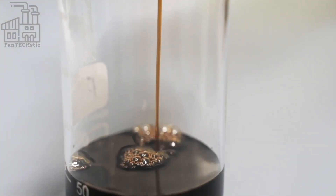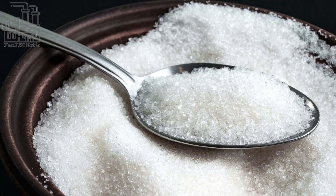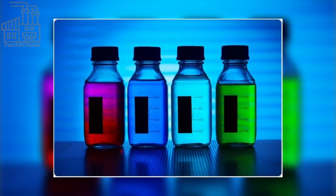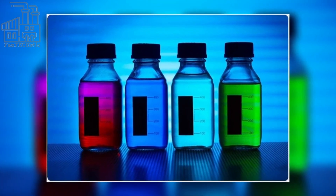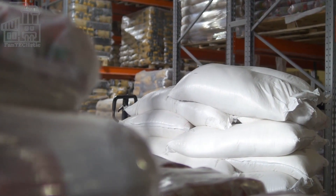The first step in the production process is the delivery of raw materials. Pepsi sources ingredients like sugar, corn syrup, and caramel color from various suppliers and transports them to the production facility. Once the ingredients have been delivered, they are stored in the warehouse until they are needed in the production process.